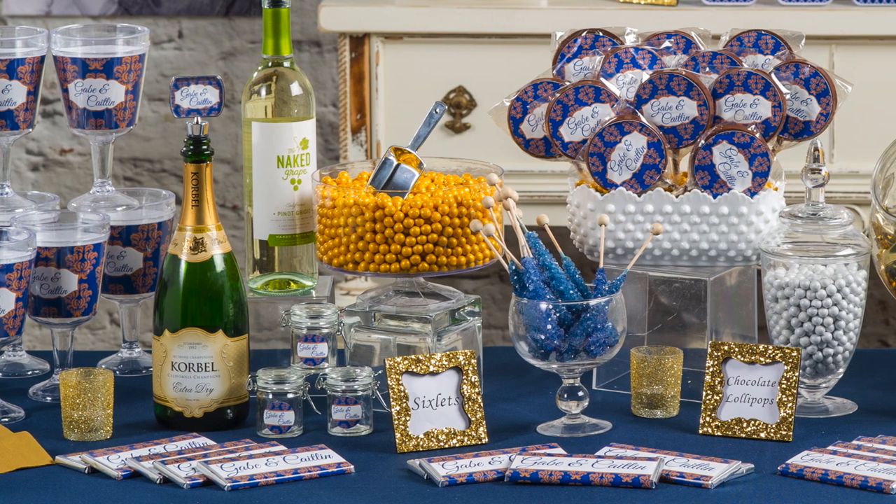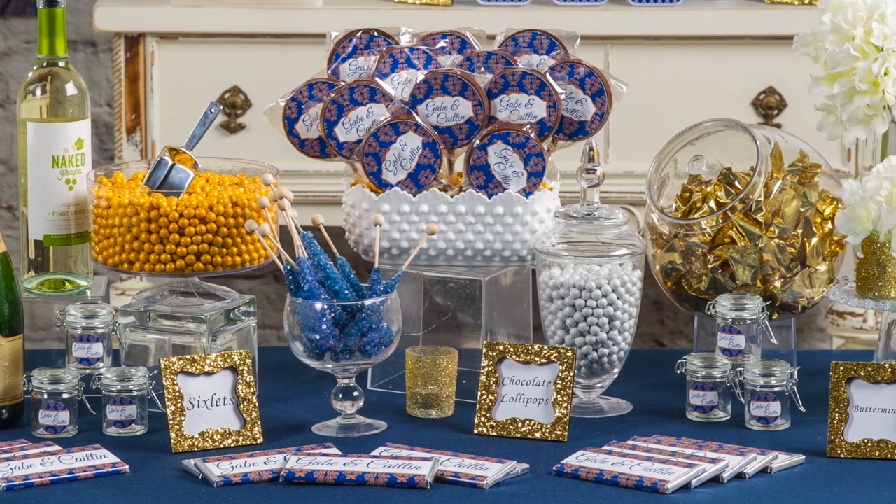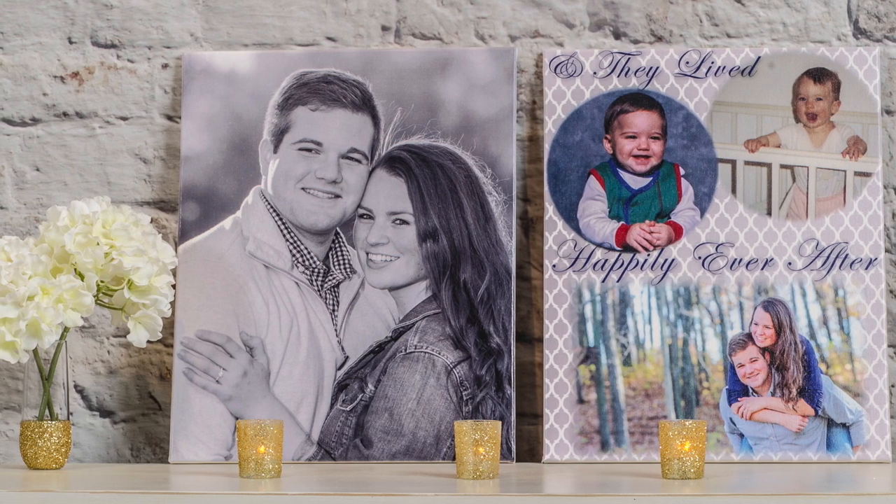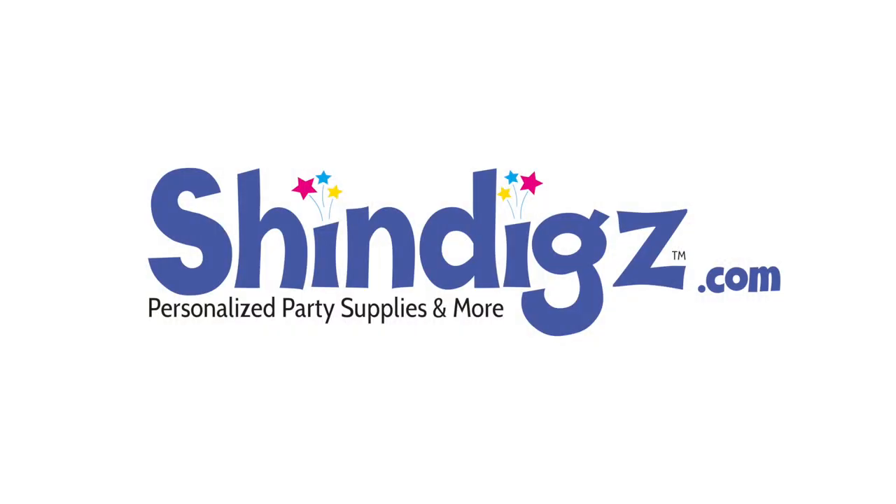At Shindig's, we know how frustrating and tiring it can be to plan a wedding. That's why we've made it easy and affordable to create the look you want that your guests will remember. Start your personalized experience at Shindig's.com.